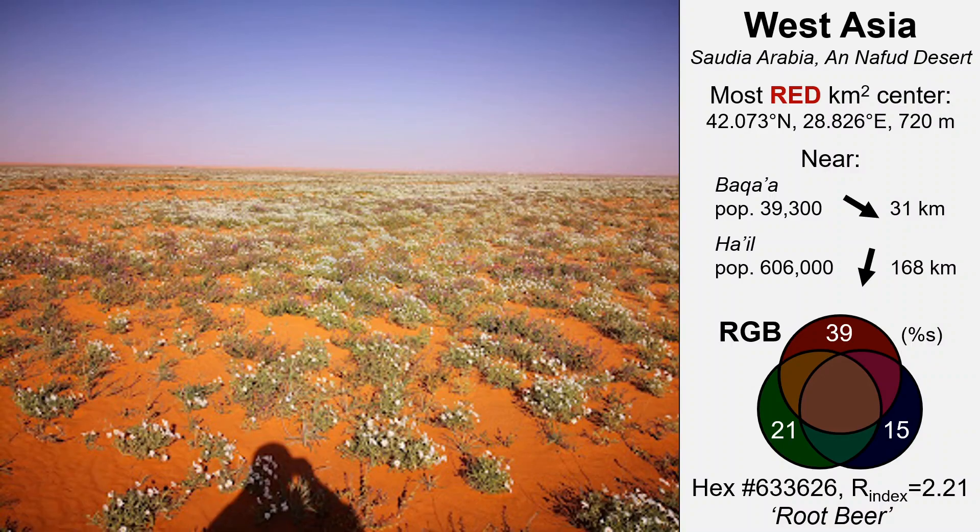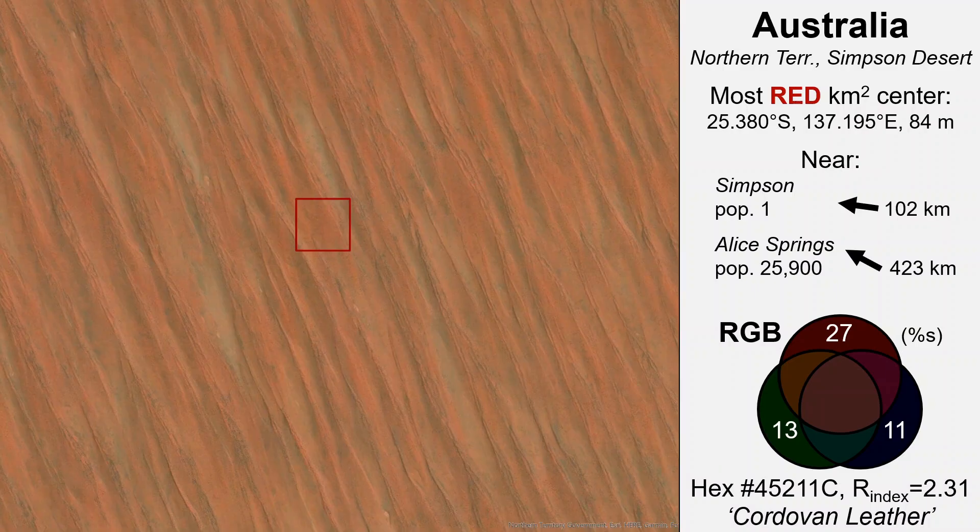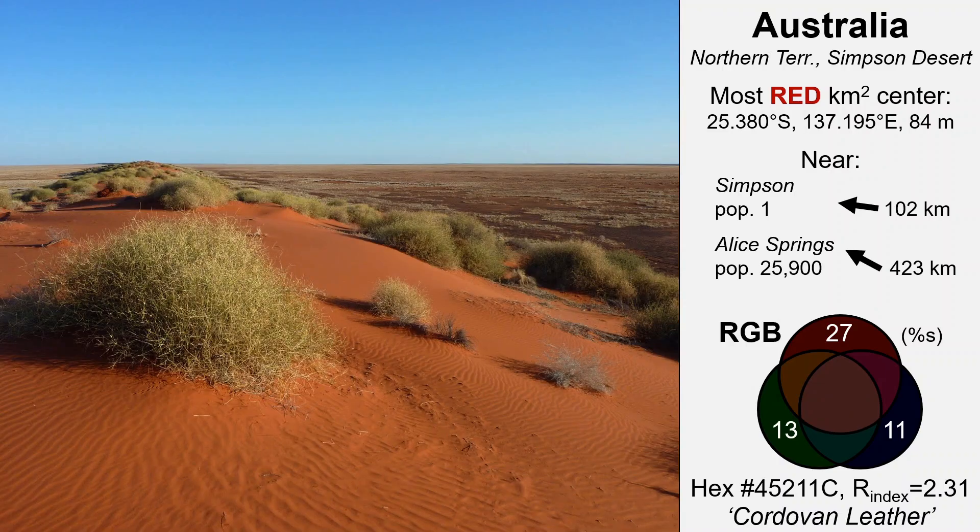One of the closest ground level photos I could find shows an attractive flowering vegetation cover. Then Australia — in the Simpson Desert in the far southeast corner of Australia's Northern Territory is a remote arid region of relatively low elevation that contains the world's longest parallel dunes. These are sand dunes that are static, held in position by vegetation. Many of the reddest square kilometer locations up to this point are yellowish, and some are close to the most yellow square kilometer for the same continent. This site falls very close to the most magenta square kilometer of Australia.